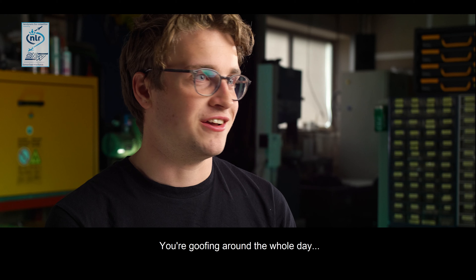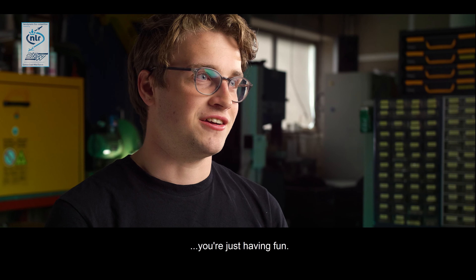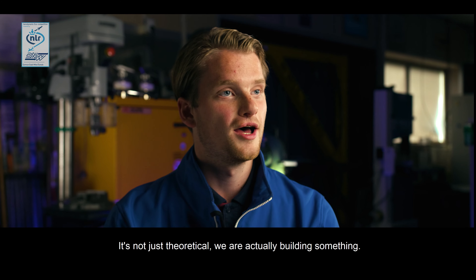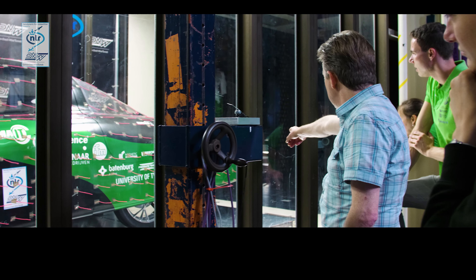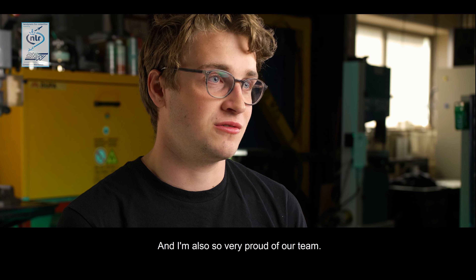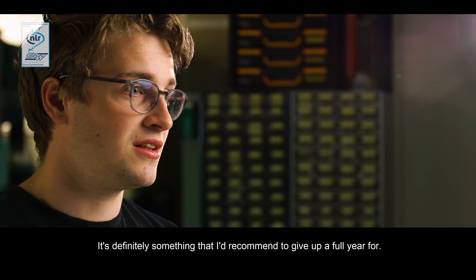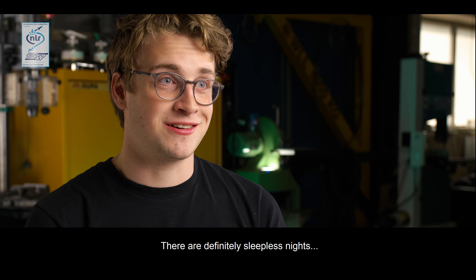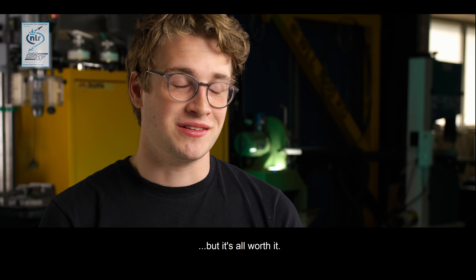When you're here you're more like friends — you're goofing around the whole day, you're having fun, and you're actually building something. It's not just theoretical; we're actually building something. We have all worked so hard this year and I'm so very proud of our team. It's definitely something I would recommend giving up a full year for. There are definitely sleepless nights, but it's all worth it.